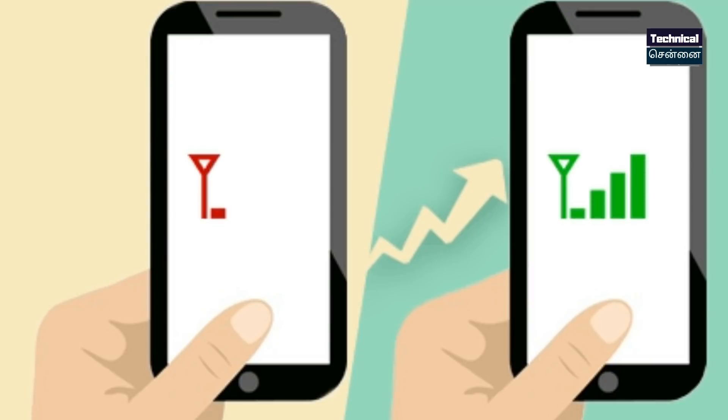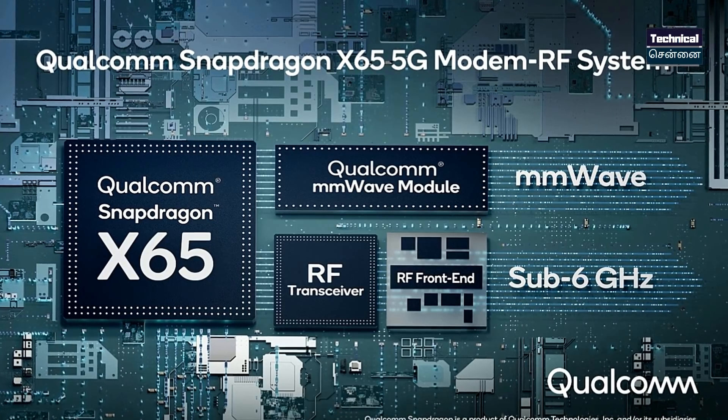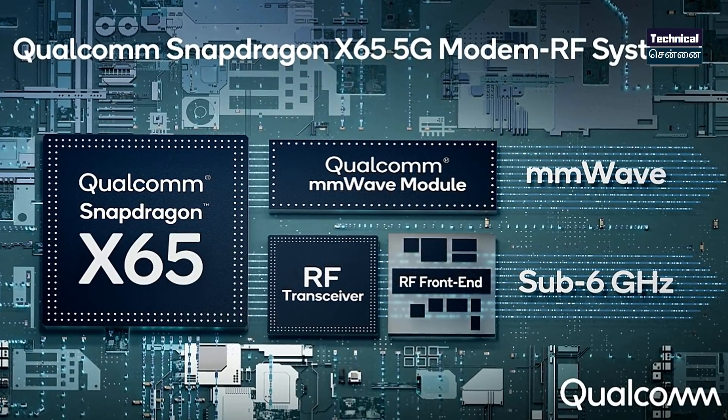You can fix antennas on a smartphone and use a dynamic signal. AI is integrated into 5G, and you can use both mmWave technology and Sub-6 GHz connectivity with this chipset.